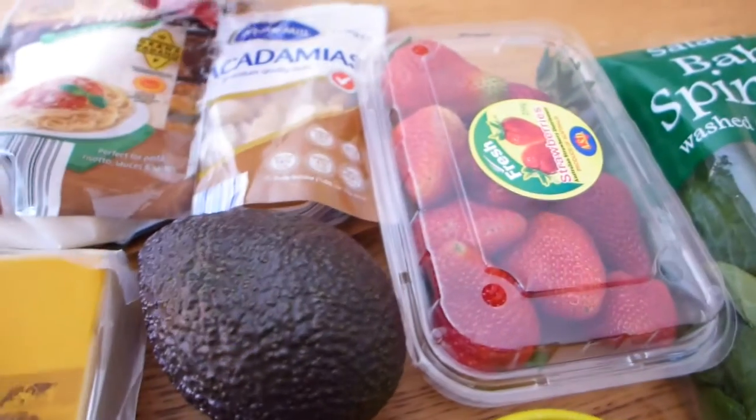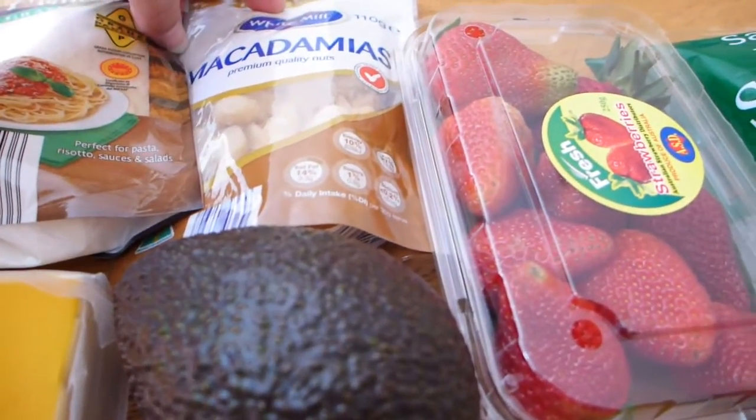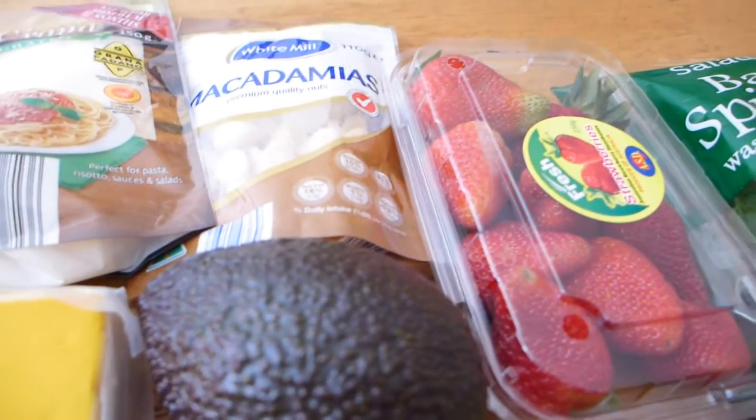Moving on, I've got some macadamia nuts. I measure out a portion and have a little portion a day – good for protein and fiber, an excellent snack. Macadamias are my favorite nut, so I'm very happy to have those.